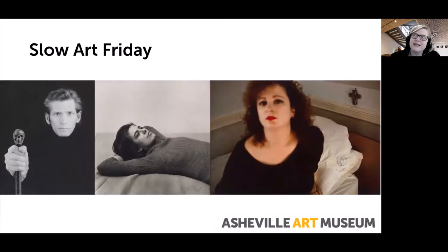Each Friday at 12pm, docents lead virtual interactive conversations about a few artworks in our collection, or in this case, one of our special exhibitions. The goal is simple: slow down, discover the joy of looking at art, and talk about the experience with others. For today's conversation, Hank will lead us in an interactive discussion about three artworks in our current special exhibition, Vantage Points, Contemporary Photography from the Whitney Museum of American Art.